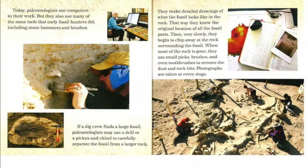Today, paleontologists use computers in their work, but they also use many of the same tools that early fossil hunters did, including stone hammers and brushes. If a dig crew finds a large fossil, a paleontologist may use a drill or a pickaxe and chisel to carefully separate the fossil from a larger rock. They make detailed drawings of what the fossil looks like in the rock so they know the original location of all the fossil parts. Then, very slowly, they begin to chip away at the rock surrounding the fossil.